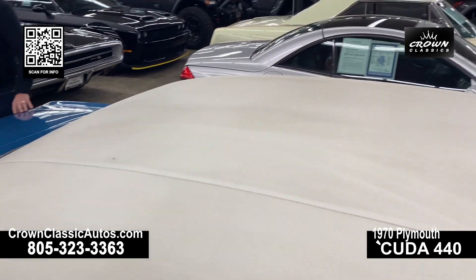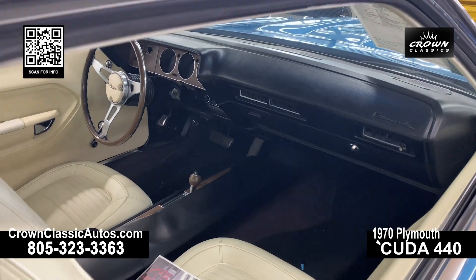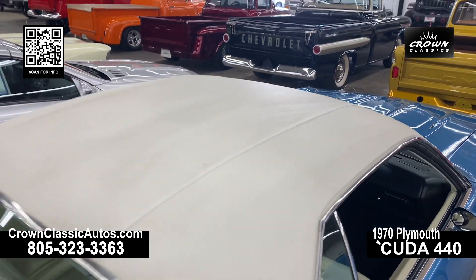All the muscle car features you want — great colour, lots of chrome, just wonderful late 60s, early 70s styling.